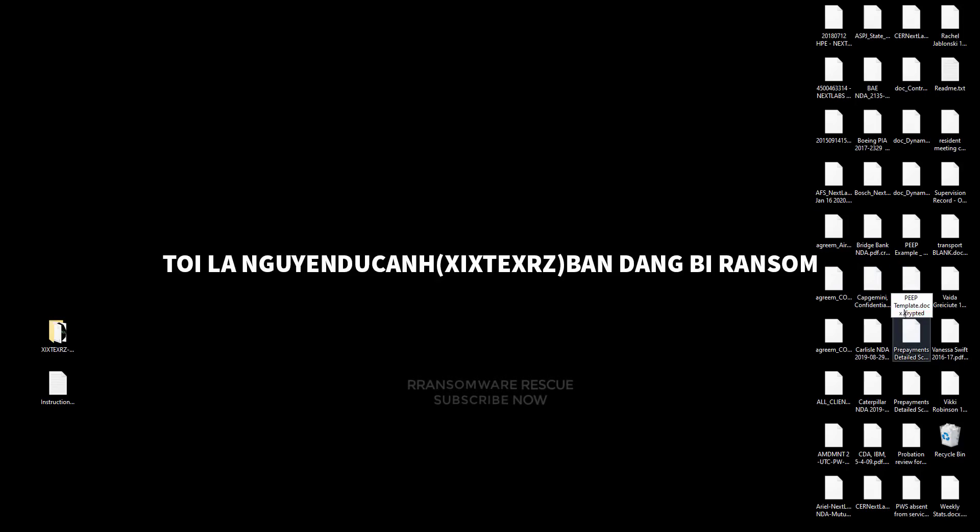This is the .crypt latest version of the extension from Zyxtexer's ransomware virus. We already solved lots of cases around the world. We guarantee to recover your data from ransomware, and most recoveries are completed in 4 to 12 hours.